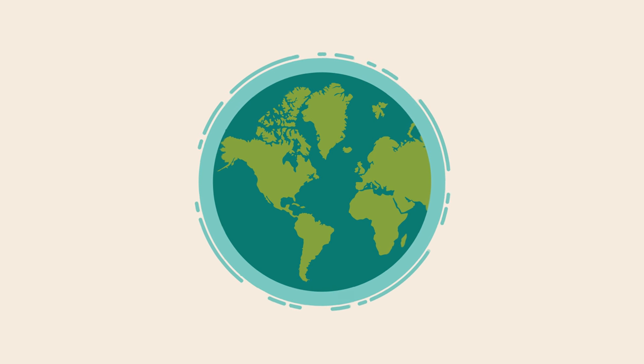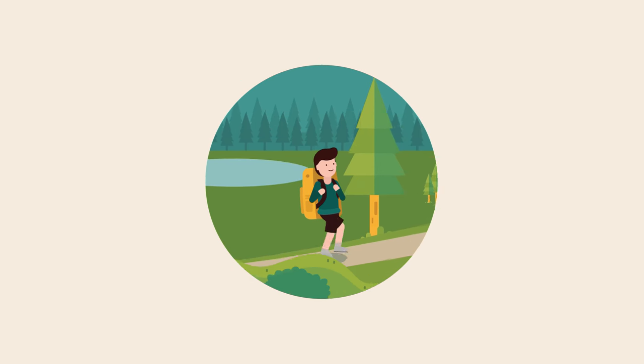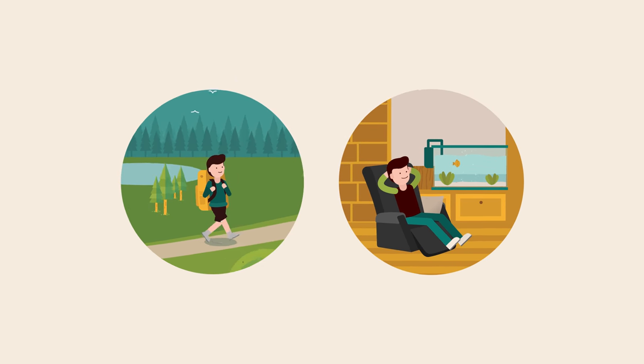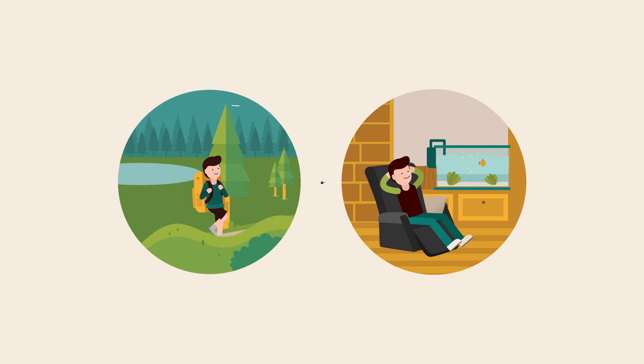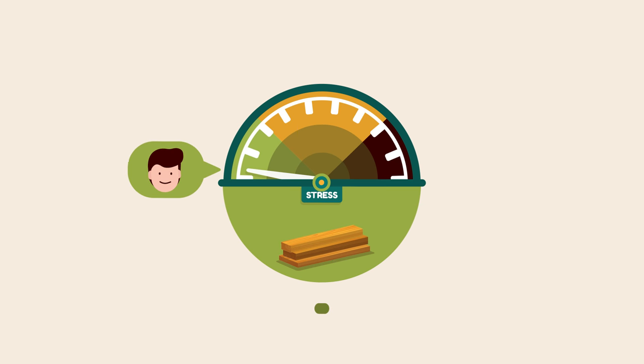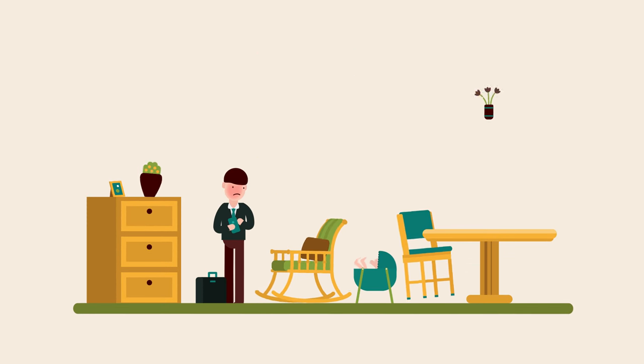And it turns out, what's good for the planet is also good for us. Research shows that natural elements, like wood, automatically help us relax, lowering blood pressure and stress levels. And who couldn't use a little stress reduction?